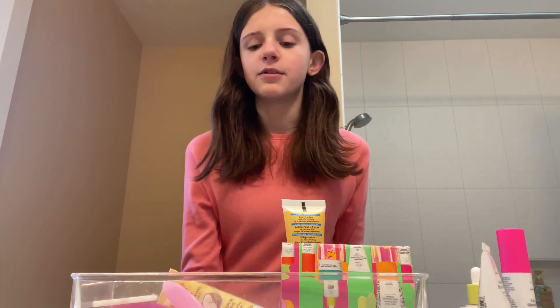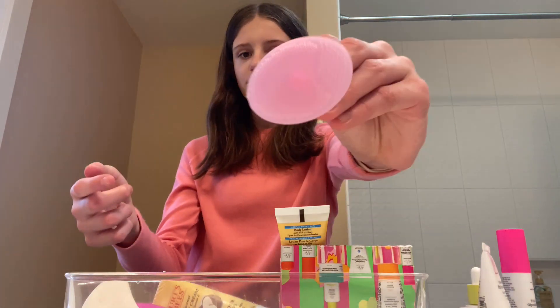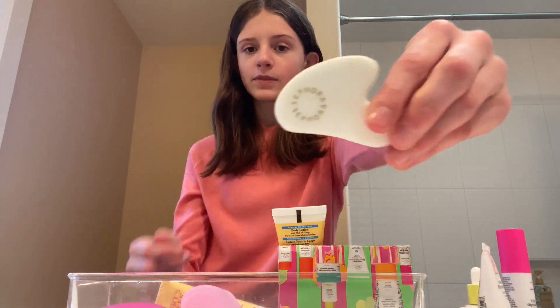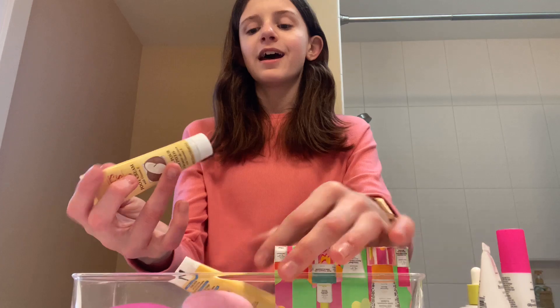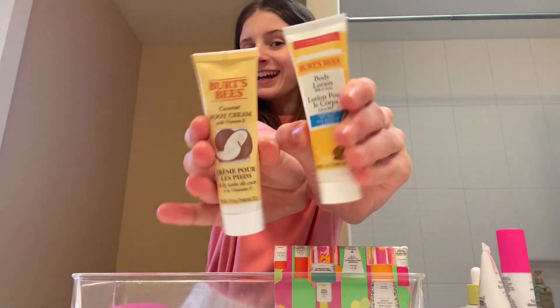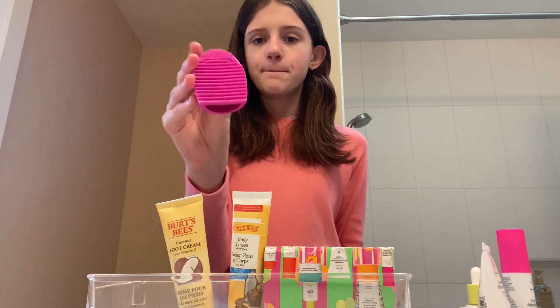This video is not trying to brag in any way, shape, or form — it's just something my friends requested to see. I have this little face wash exfoliator and a Gua Sha. We have Burt's Bees Body Lotion and Foot Cream, and we have a Makeup Brush Cleaner.